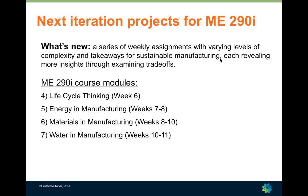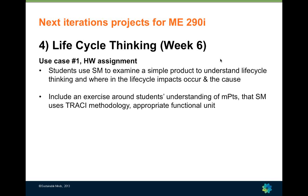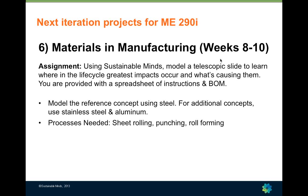Here are the course modules where these new assignments would be most applicable. As Margo covered, we currently first introduce Sustainable Minds in a homework assignment where students model a simple product. For the next iteration, we want to include more exercises around students' understanding of midpoints, make it clear that Sustainable Minds uses TRACI methodology, and ensure students have a correct understanding of functional unit — something I still personally struggle with. The Learning Center has a page devoted to functional unit with examples correlated to product types, and I'd encourage directing students there.